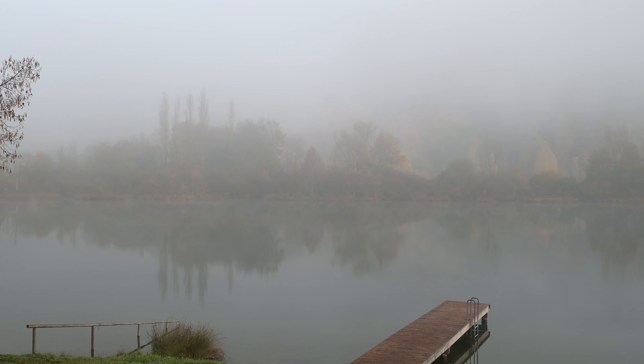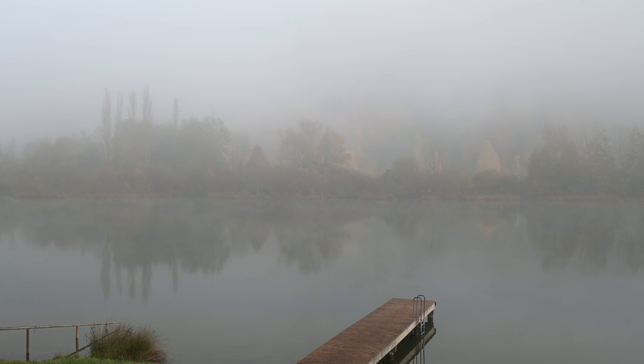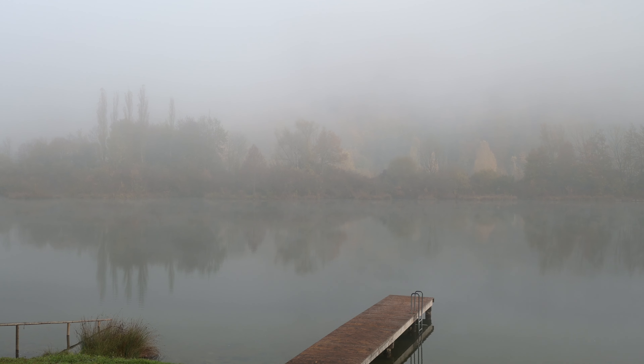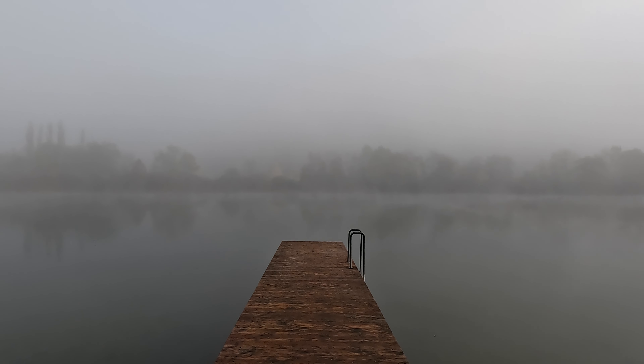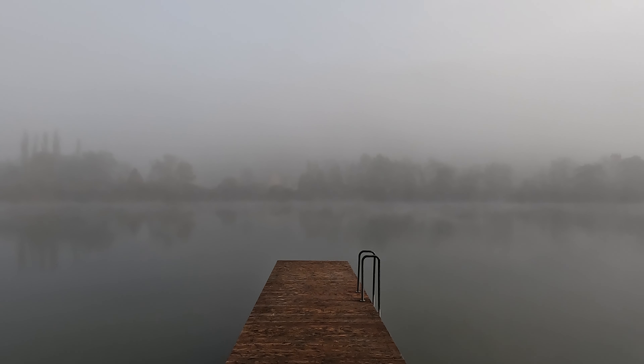When we arrived, it was so foggy you couldn't see anything — like anything. I was expecting it to be cloudy, which is what the weather forecast had said, but not foggy. I had never seen such a foggy location ever.